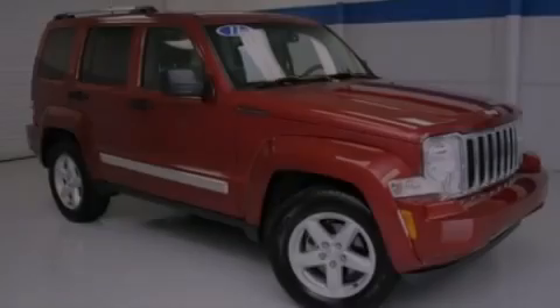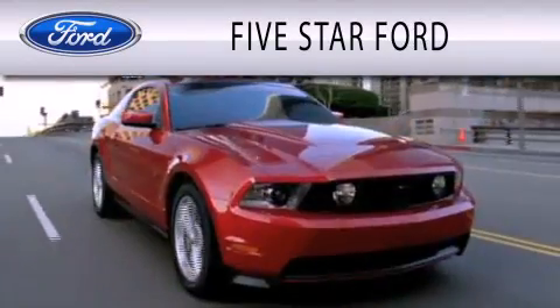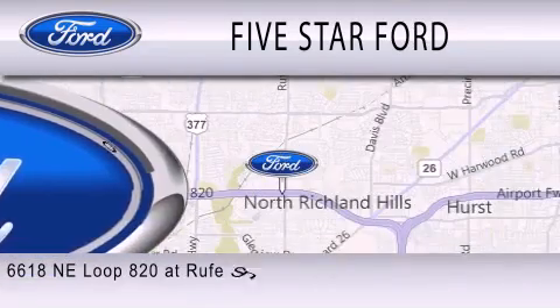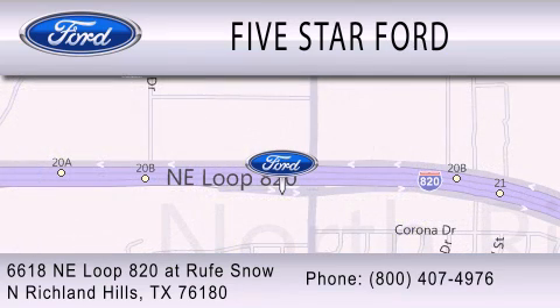Please call today to reserve this vehicle for a test drive. Five Star Ford is dedicated to doing everything possible to ensure that the experience you have selecting your vehicle is as pleasant as possible. We are located at 6618 NE Loop 820 at Rufe Snow in North Richland Hills.